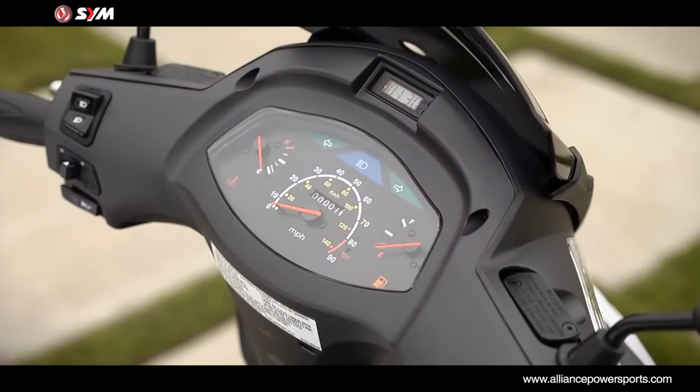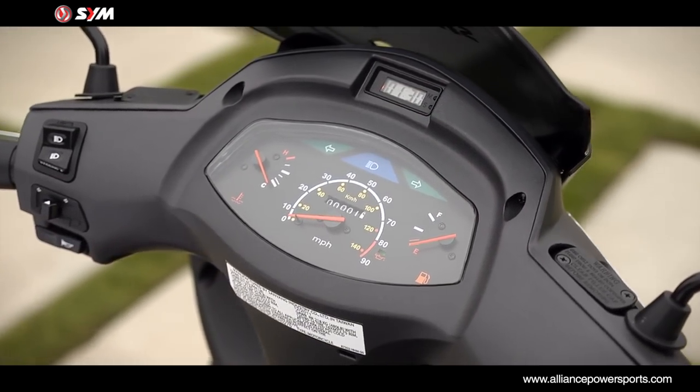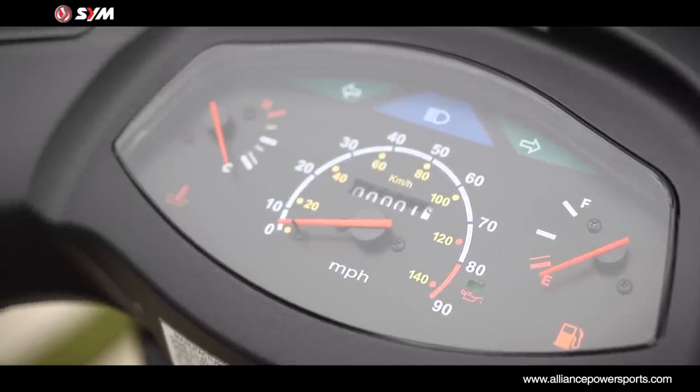The HD200 has a clean, easy-to-read instrument panel, which includes a speedometer, odometer, turn signals, digital clock, and fuel and temperature indicators.